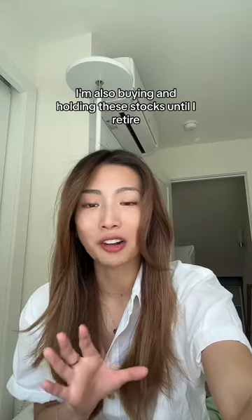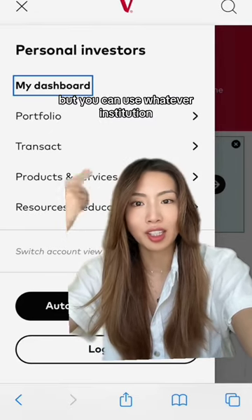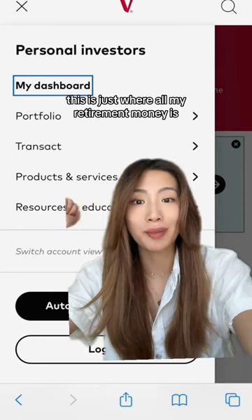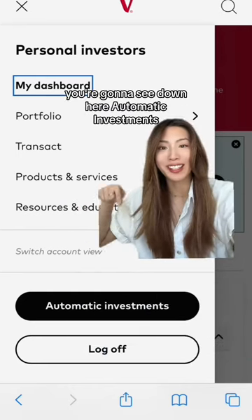I'm also buying and holding these stocks until I retire, so I'm not touching them. I personally use Vanguard, but you can use whatever institution — this is just where all my retirement money is. When you click on the menu bar, you're going to see down here automatic investments.